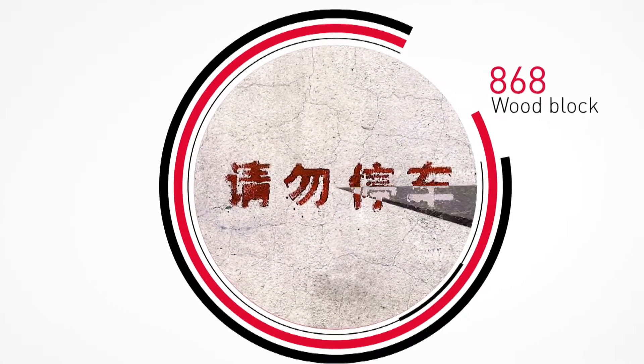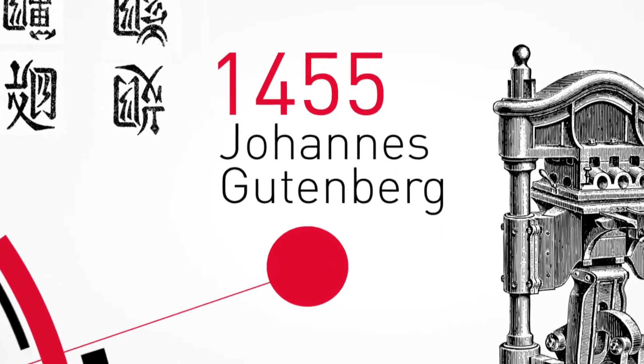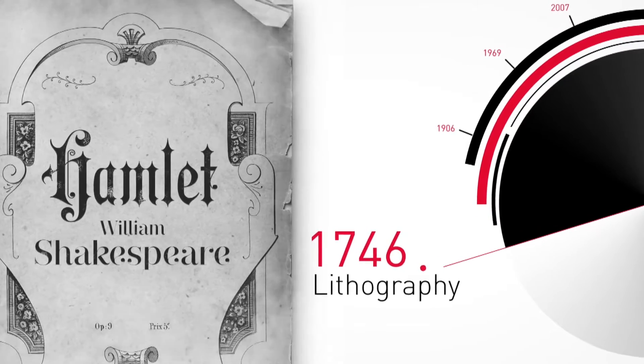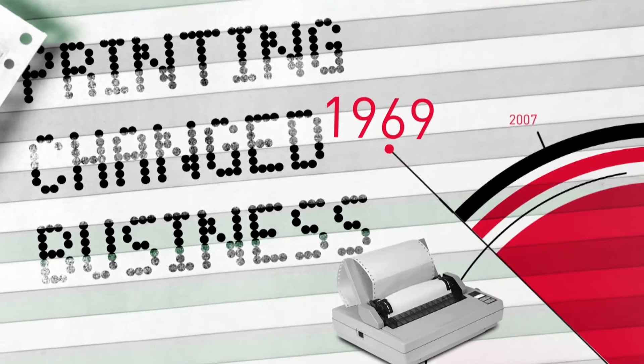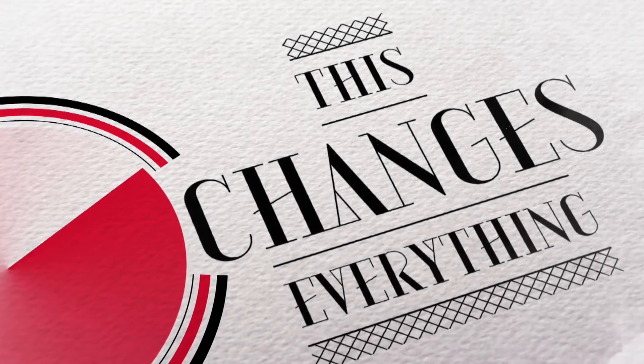Printing changed history and in the process revolutionized media. Printing changed literature and in the process improved speed and quality. Printing revolutionized business. But this — this changes everything.